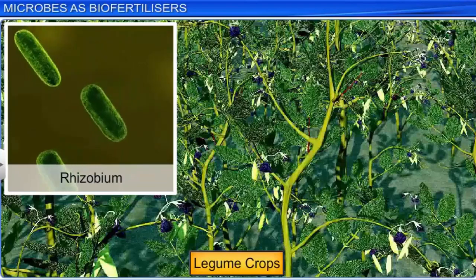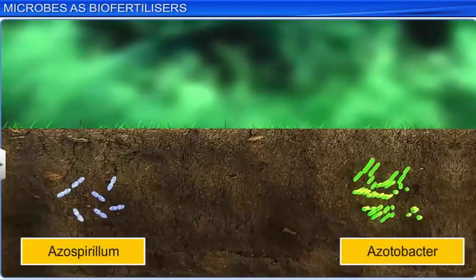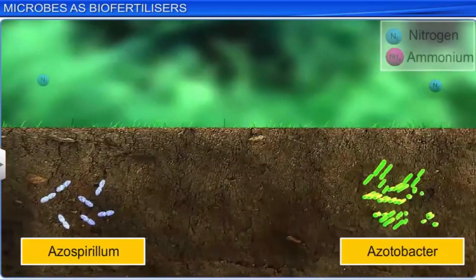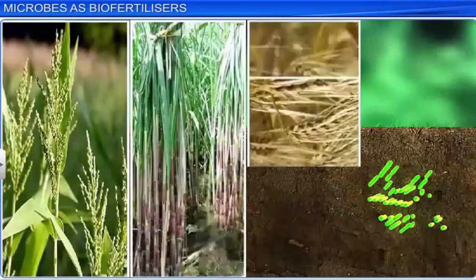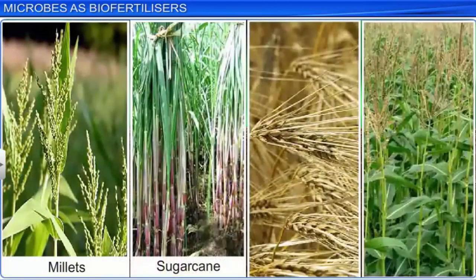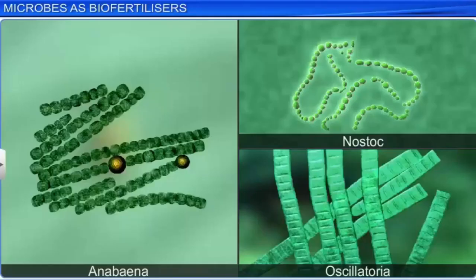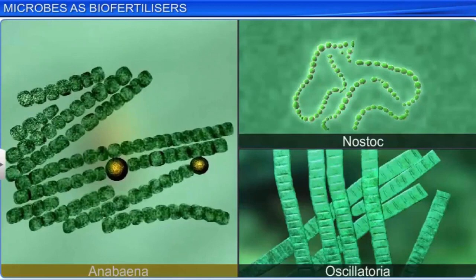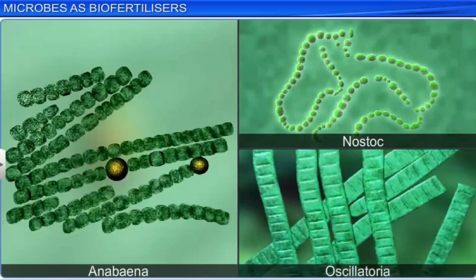Rhizobium is usually used as an inoculant for legume crops. Azospirillum and Azotobacter, on the other hand, are free-living nitrogen-fixing bacteria that live in soil and convert atmospheric nitrogen into easily absorbable forms such as ammonia. They are usually used for crops such as millets, sugar cane, wheat, and maize. Cyanobacteria such as Anabaena, Nostoc, and Oscillatoria are also used as biofertilizers since they are capable of fixing atmospheric nitrogen in special cells called heterocysts.